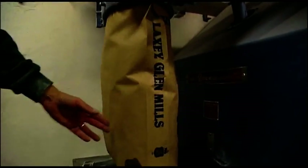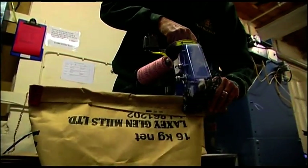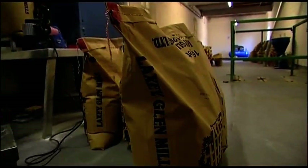Once we've actually got the flour from the wheat, it either goes into a bulk tanker that you can see behind me for Ramsay Bakery — and that is white flour — or it's bagged into a brown sack of 32 kilograms or 16 kilograms for the bakers, or even into small packs of flour that you see on the supermarket shelves.